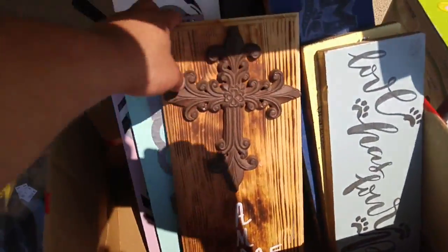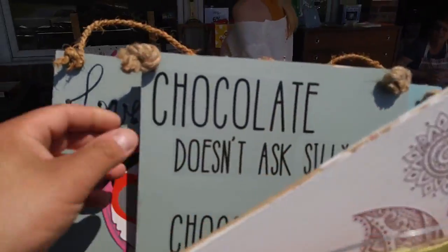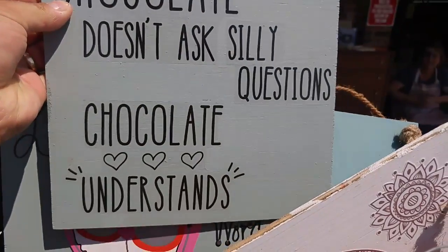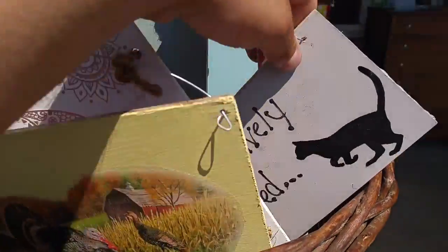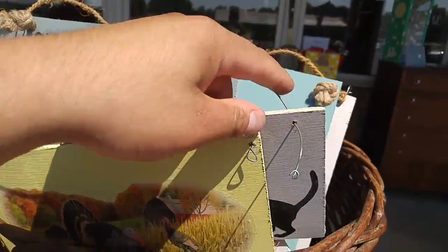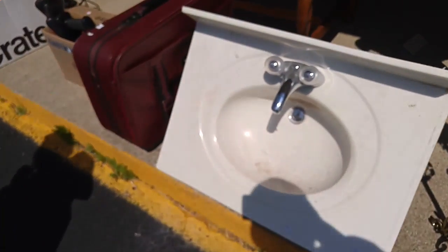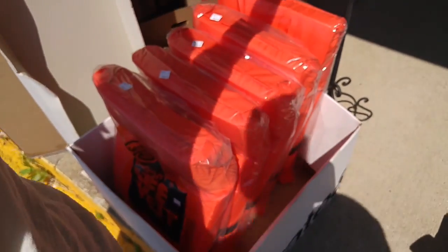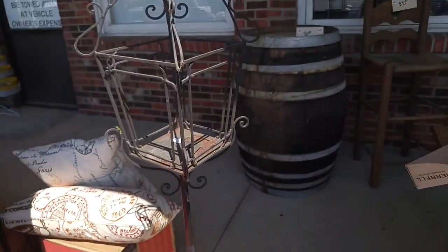Some of these signs. 'Chocolate, don't ask silly questions. Chocolate understands.' That's not true — that is not true! 'Positively spoiled' — I like that. Sink — could just wipe this. Is there a plant in there? Like vines growing up? That'd be cool in the backyard. Yeah, I like it.